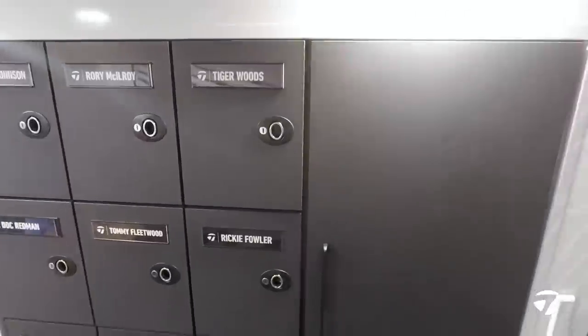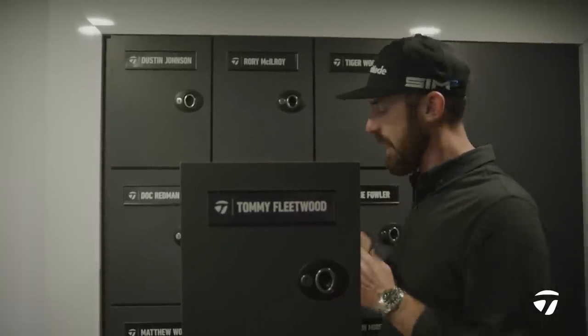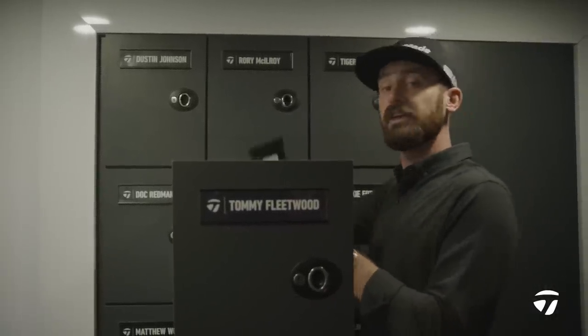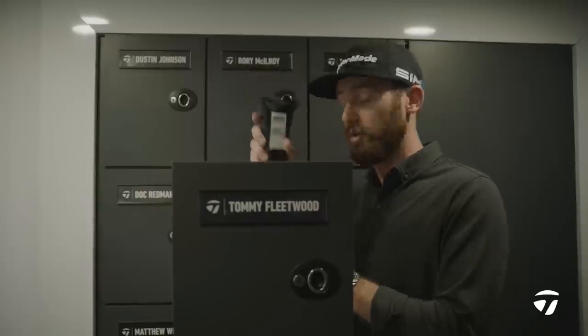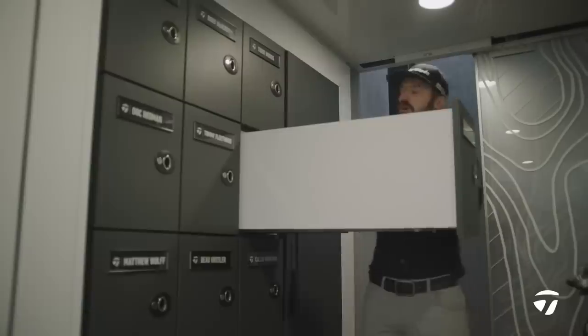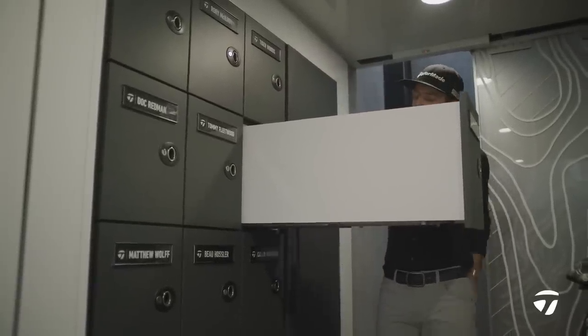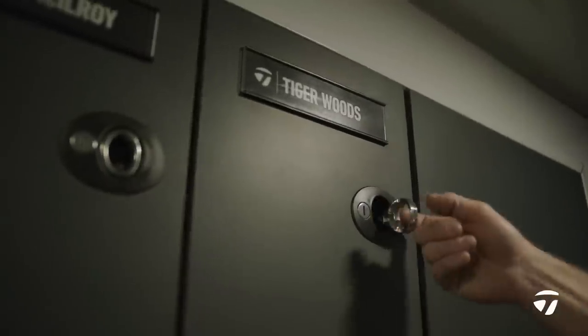Then we move up to the squad lockers. We keep everything here — it's a home within a home. We keep all the trinkets; in the case of Tommy Fleetwood, the special grips that he likes to use, be it for irons or for putters. We even keep the Tommy Fleetwood shampoo — we've got the guys covered for sure. Rickie Fowler has his own custom TP5X Pix golf balls, and we keep his gloves in here.